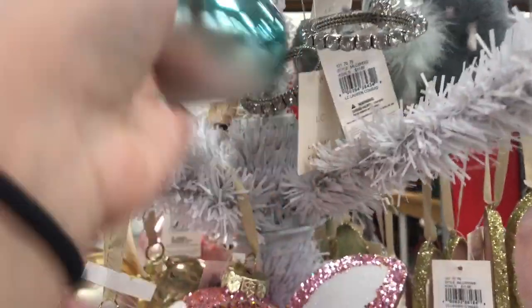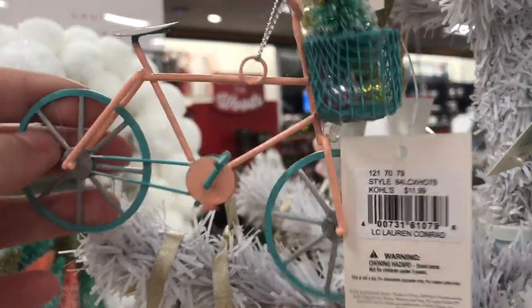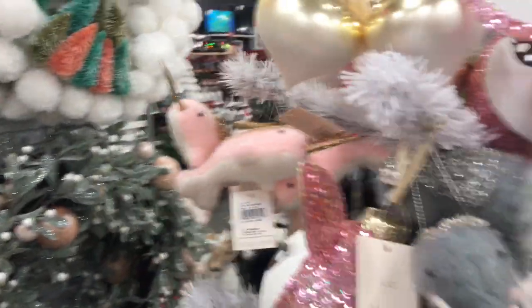Hi guys! Welcome to my channel. On today's video I'm going to do a little shop with me at Kohl's, and at the end of the video I will do a haul of what I picked up.